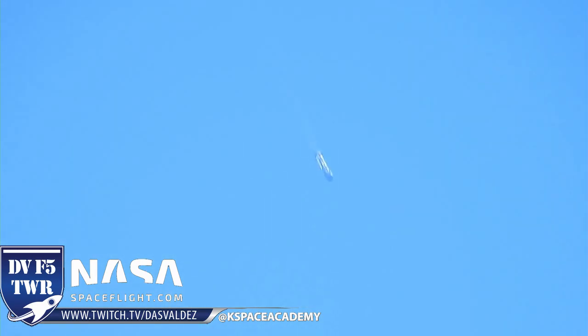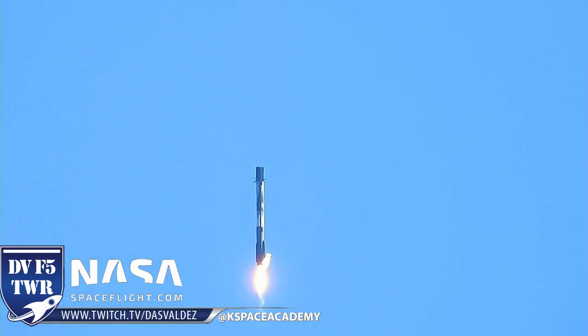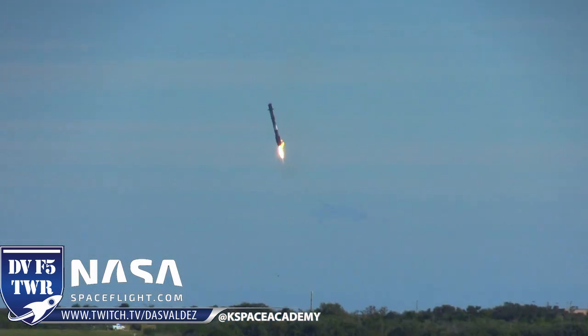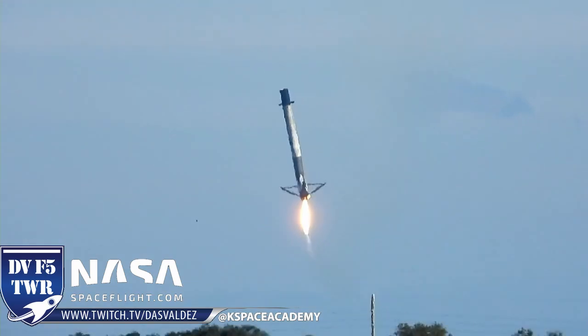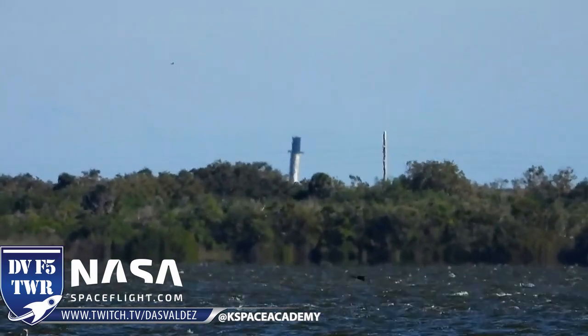Here it comes. That was a wobble — it wobbled big time. It's rolling. Oh my goodness. It's rolling a lot, y'all. Come on, baby. Is it still rolling? It is still rolling, yeah. There's the booms. It's very sideways. Very windy today. There go the legs. Come on — stick it. It's pretty sideways.